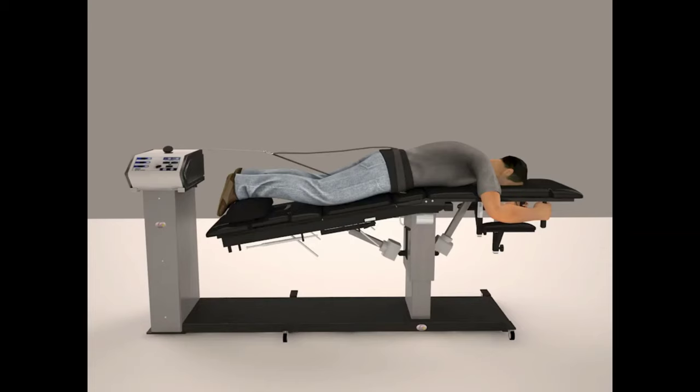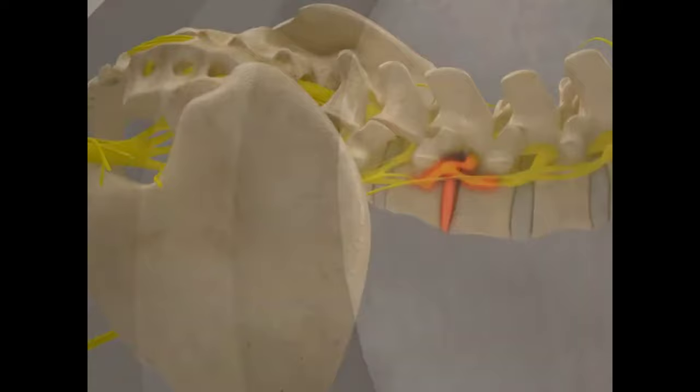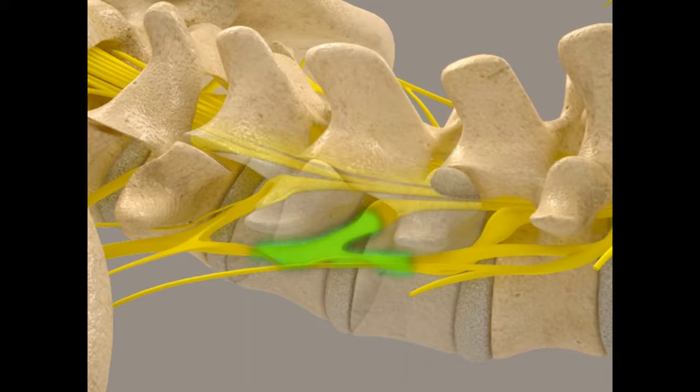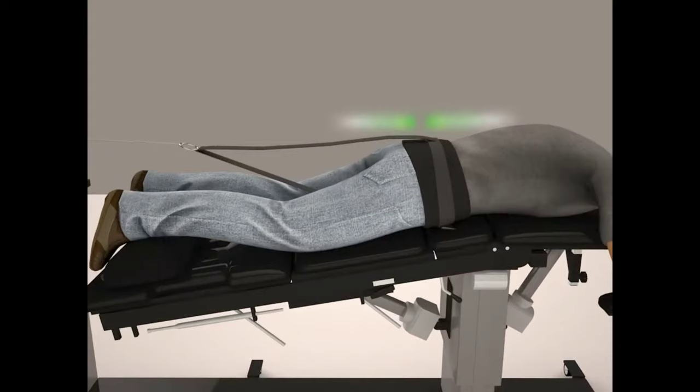Spinal decompression is almost like wringing out a sponge — you are pumping the disc, pushing fluids in and out, bringing oxygen to the disc. As we create that negative pressure, the disc starts to retract the bulging or herniated material, and that's what allows those annular fibers to heal. Decompression also reduces pressure by transferring inflammatory fluids out. Let me tell you, decompression feels good — most of you will fall asleep during decompression because you've been in pain for so long.